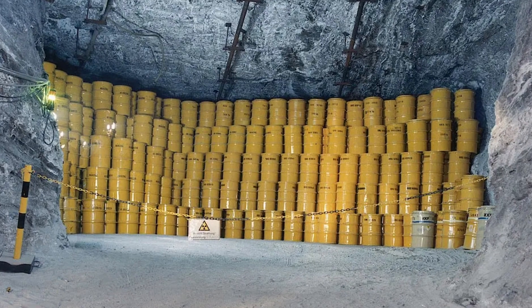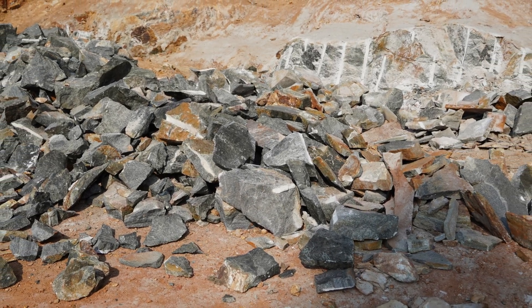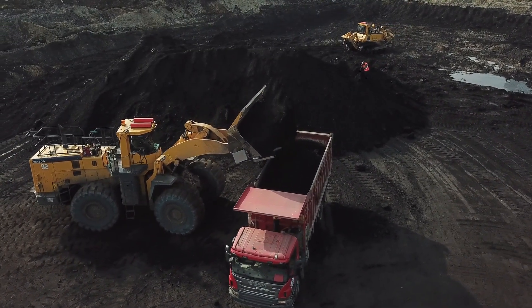Nuclear fusion does not result in the release of any greenhouse gases, so it is considered to be a clean source of energy. Additionally, nuclear fusion does not produce any long-lived radioactive waste, in contrast to nuclear fission, which generates radioactive waste that can stay hazardous for thousands of years. The fuel for nuclear fusion is also easily accessible — deuterium can be found in seawater and tritium is produced from lithium, a relatively common element. Furthermore, nuclear fusion has a high energy density, meaning it can produce far more usable energy than sources such as nuclear fission or fossil fuels, potentially supplying all of humanity's energy needs with a very small amount of fuel.